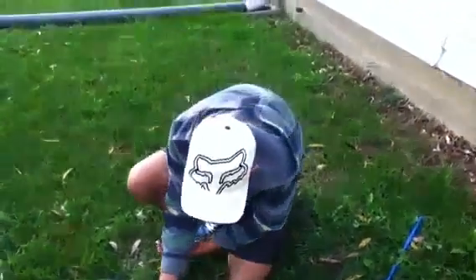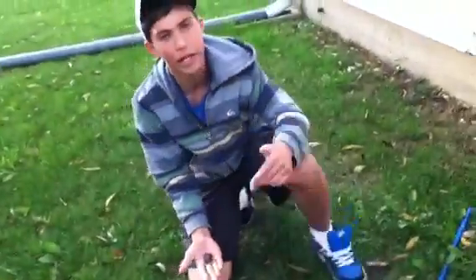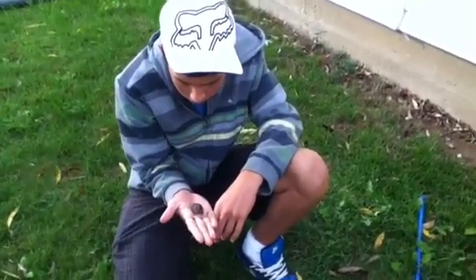So that's pretty much it. He's warming up and I'm just going to go put him back down in the window well where I found him. There are leaves and stuff down there for him to hide in. We'll go take some pictures and I'll see you guys later, bye!